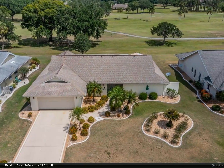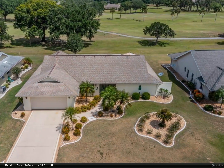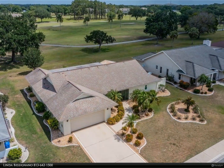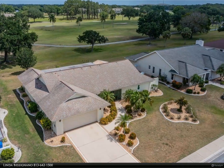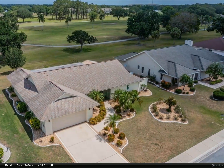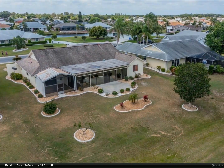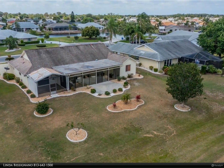This home has beautiful curb appeal from front and back. When you enter through the screened entryway, you will be amazed at the spaciousness of this open area. The living room has sliding glass doors to the enclosed Florida room. The dining room has easy access from the kitchen for serving, but still being out of sight of kitchen prep.